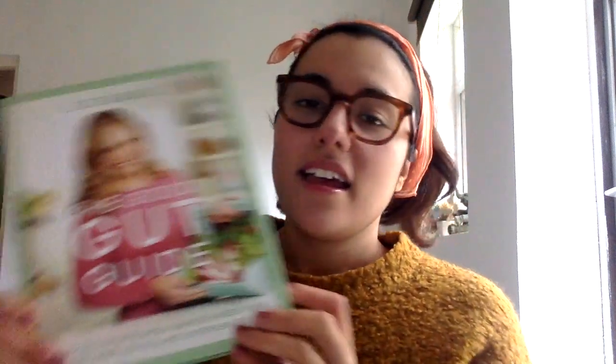In today's video I'm going to be sharing a challenge that I'm going to be taking part in. It's a six-week challenge where I will be taking on this guide by Liz L, and it's for having a good gut. The premise of this video is to share the reason why I'm taking on this challenge — I found the book and thought, why not — and also as a way of tracking my progress. Liz L is a well-being expert with beauty products as well as books on how to live healthier, this being one of them.